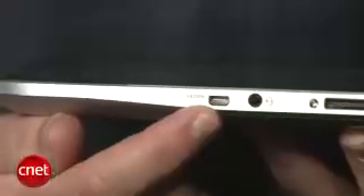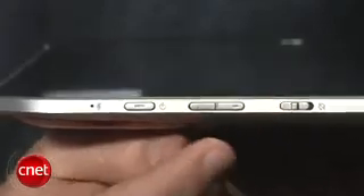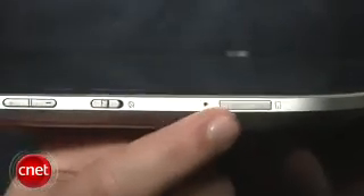Other features include an HDMI out, headphone out, and a dock connection for charging. On the side you get a physical lock for screen orientation, volume keys, power button, microphone, and a door for a microSD memory card.